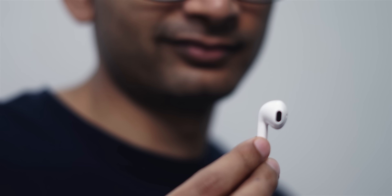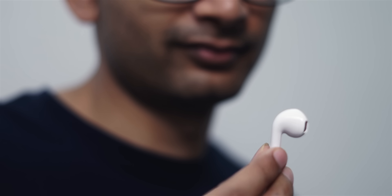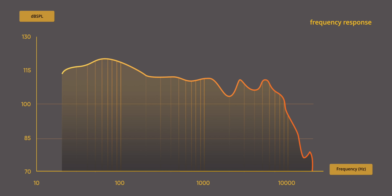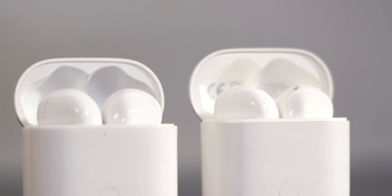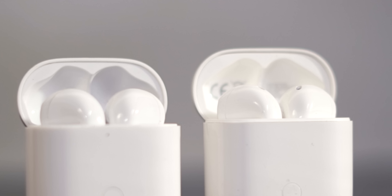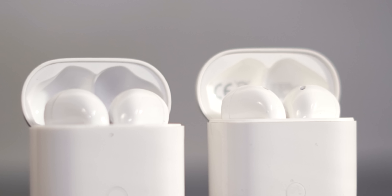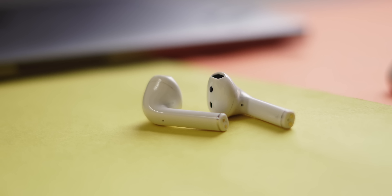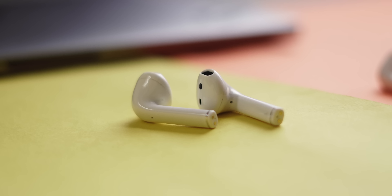Realme touts a 13mm dynamic driver in the Buds Neo versus the 12mm in the Buds Air, but frankly there isn't much of a difference in sound quality. This is also evident from the frequency response graph Realme posted — lower frequencies are slightly louder with more bass, but the treble rolls off pretty early. Sound quality is subjective, so I had three colleagues — Mrinal, Kaushik, and Webov — try both, and all of them thought the Buds Air sounded better, though both are largely similar.